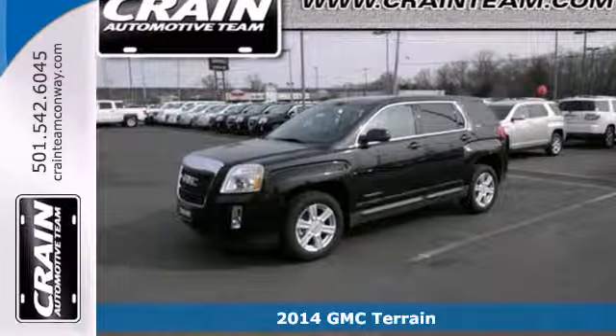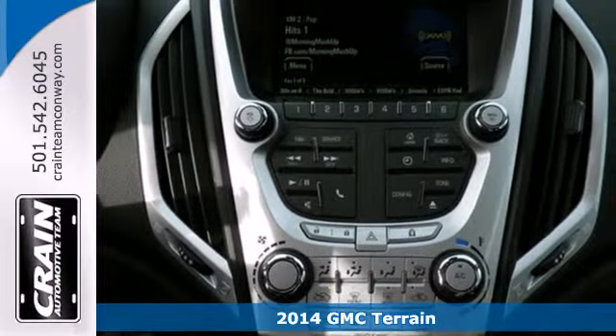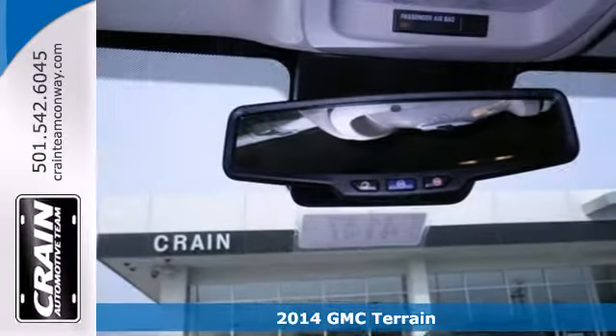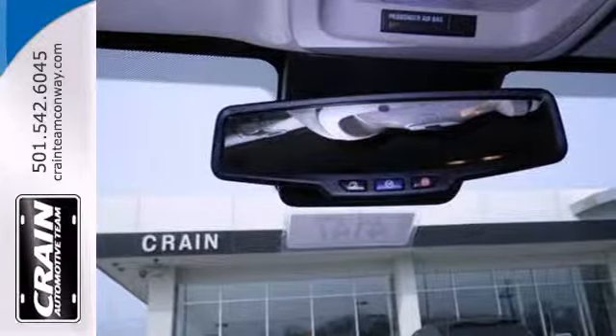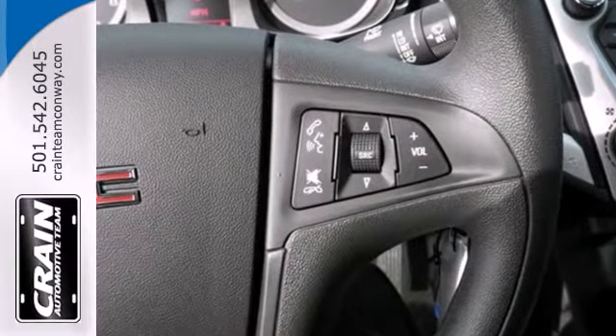It's a 2014 GMC Terrain. It's the total package with surprising cargo space, power and efficiency. It has many conveniences like speed control, keyless entry, steering wheel audio controls and a power driver's seat.